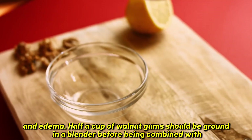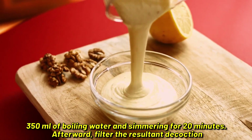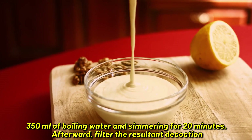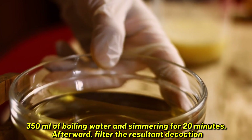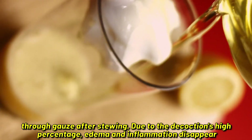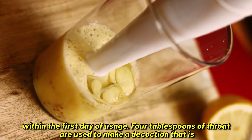For a stronger eye treatment, grind half a cup of walnut partitions in a blender, combine with 350 ml of boiling water, and simmer for 20 minutes. Afterward, filter the resulting decoction through gauze. Due to the decoction's high concentration, edema and inflammation disappear within the first day of usage.